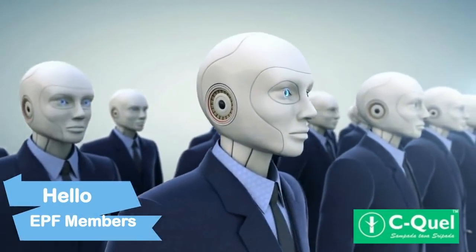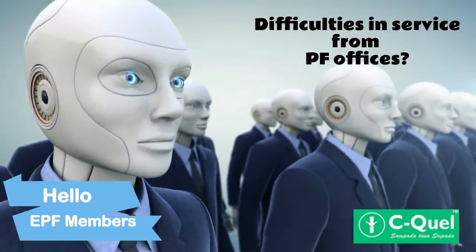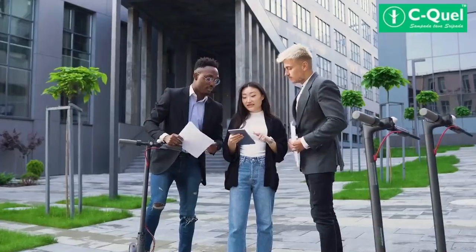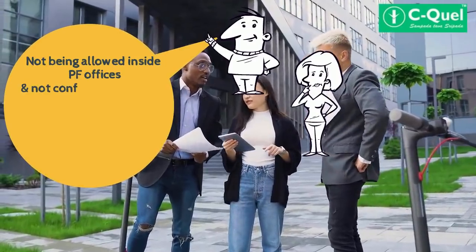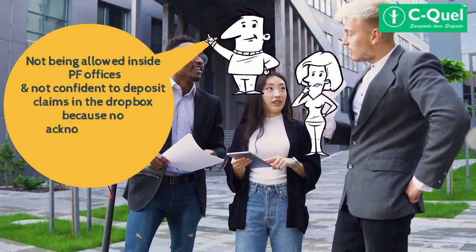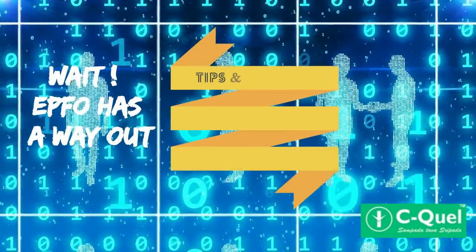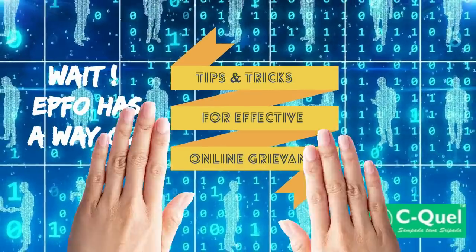Hello APF members! Many of you have contacted us during lockdown that it is proving difficult to obtain services from the PF office. You are not being allowed inside PF offices, and you are not confident to deposit your claim in the drop box because there is no acknowledgement. So here are some tips and tricks to make your grievance effective and get you results.